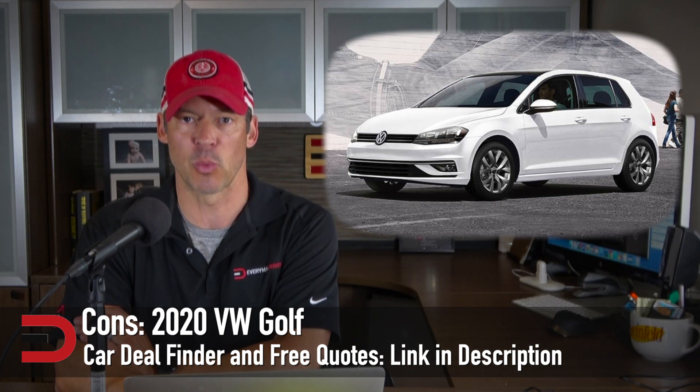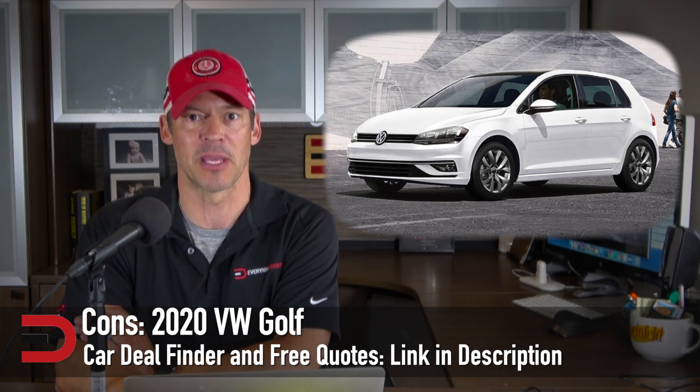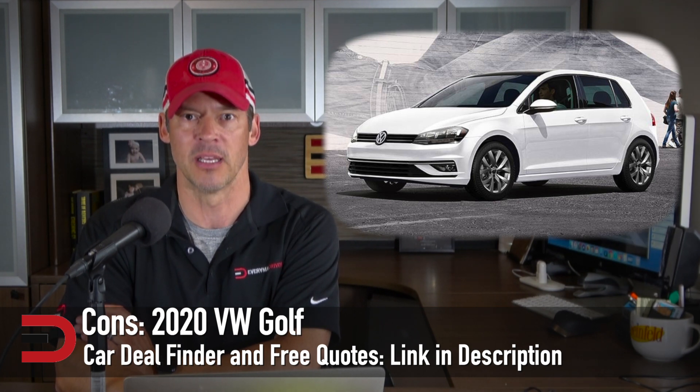I will be getting a Volkswagen here in the near future — fingers crossed that it'll be a Golf. In the meantime, here are five other fun facts about this 2020 Volkswagen Golf.